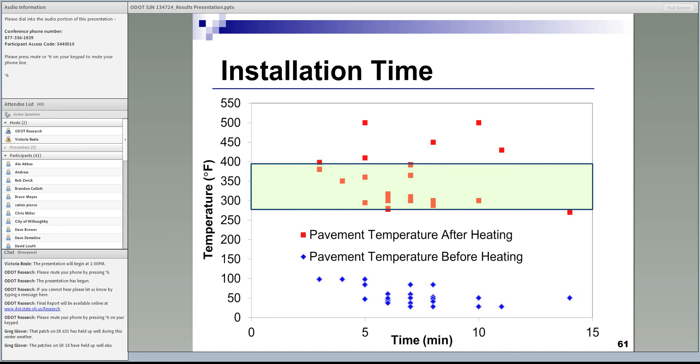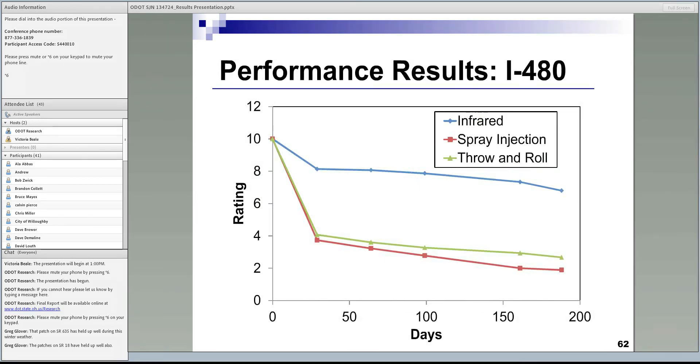Looking at patch ratings over time, starting with an initial rating of 10, most deterioration in all patches and all methods occurred during the first month, after which performance deteriorated at a much lower rate. The infrared had the best overall performance. The spray injection had the lowest performance, very similar to throw and roll.